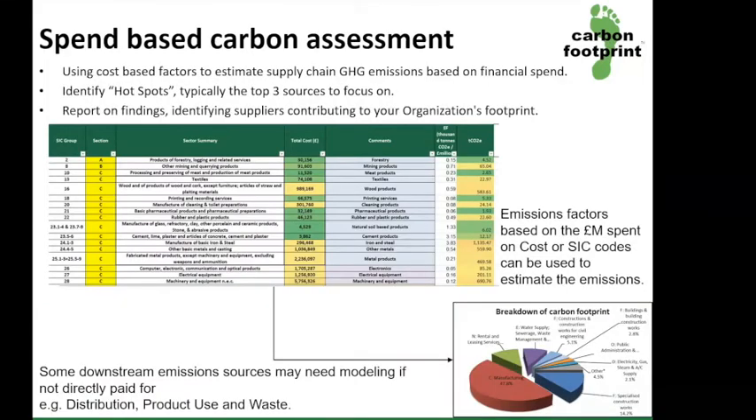One approach we often recommend is a screening assessment. This looks at your total supply chain emissions and is calculated based on the average emissions per total spend within standard industrial classifications, or SIC codes.